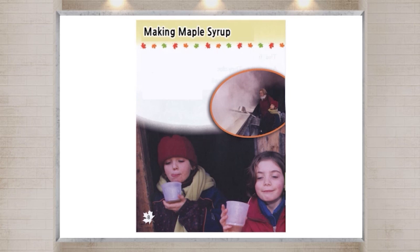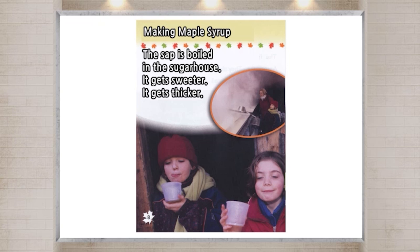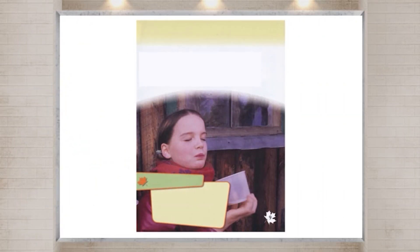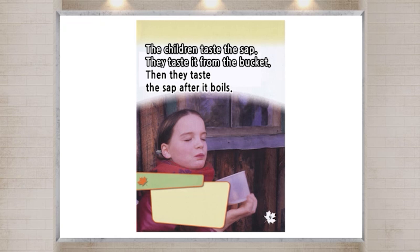Making maple syrup. The sap is boiled in the sugar house. It gets sweeter and thicker. After a while, it turns into syrup. The children taste the sap from the bucket, then taste it again after it boils.